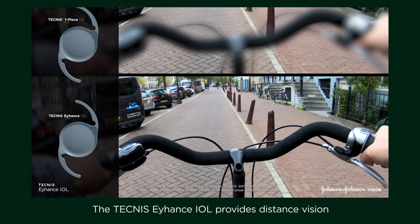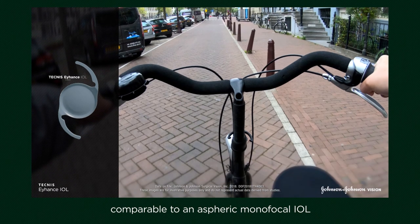The Technis Eyhance IOL provides distance vision comparable to an aspheric monofocal IOL and reduces spherical aberration to near zero.